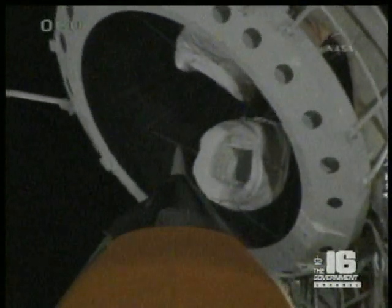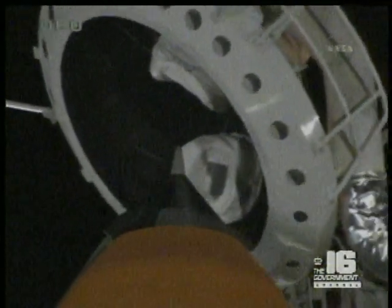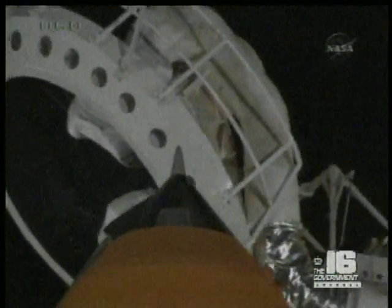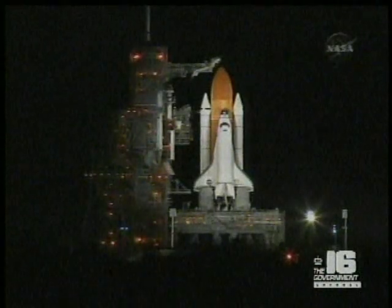O.T.C., PLT — caution, warning memory is clear with no unexpected errors. Copy, and Endeavour, close and lock your visors and initiate O2 flow. Endeavour copies visors and O2 flow, thanks.